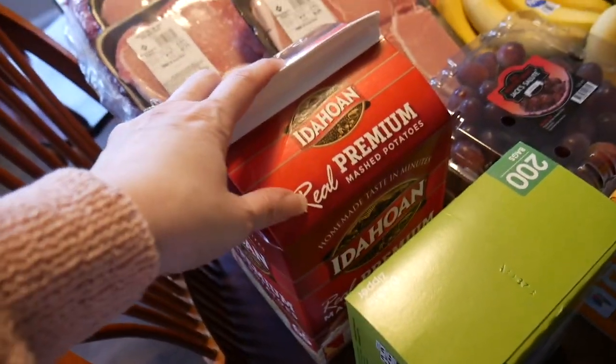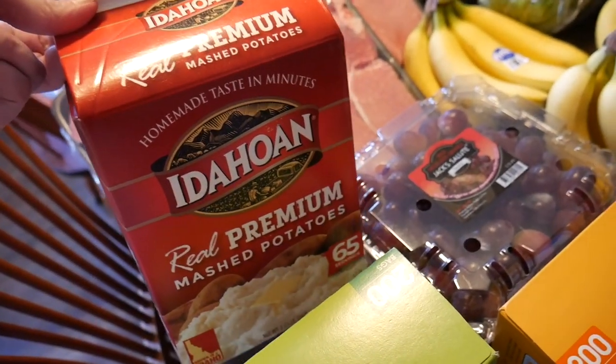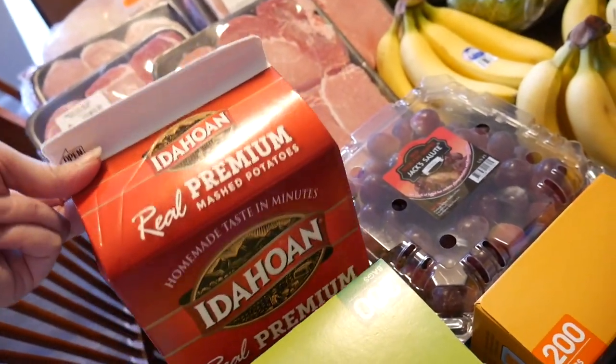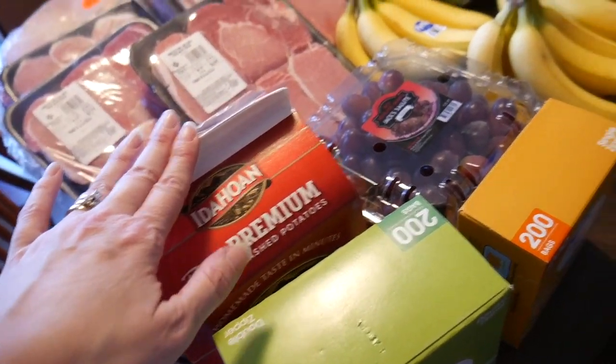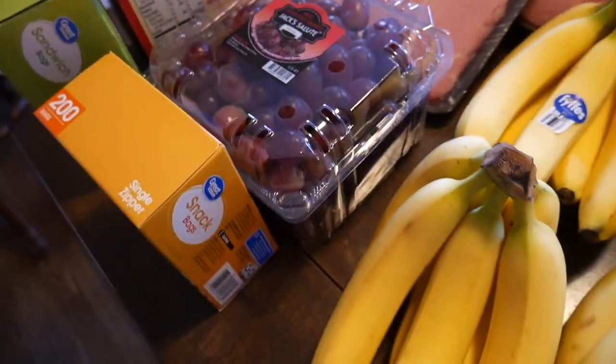I got a big thing of bulk instant Idahoan potatoes. They're actually real mashed potatoes, just dehydrated, so easy to make and they make for a quick easy dinner side. I got those at Sam's Club. I also picked up some grapes for the kids at Sam's Club for snacking.